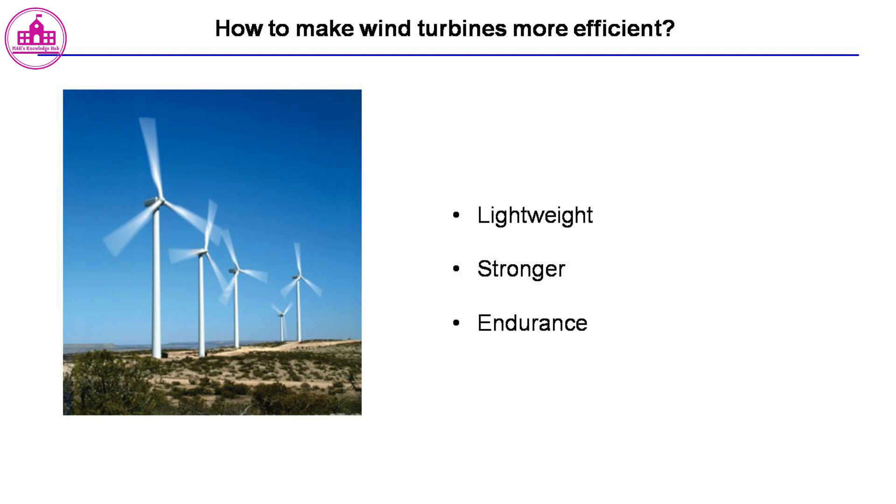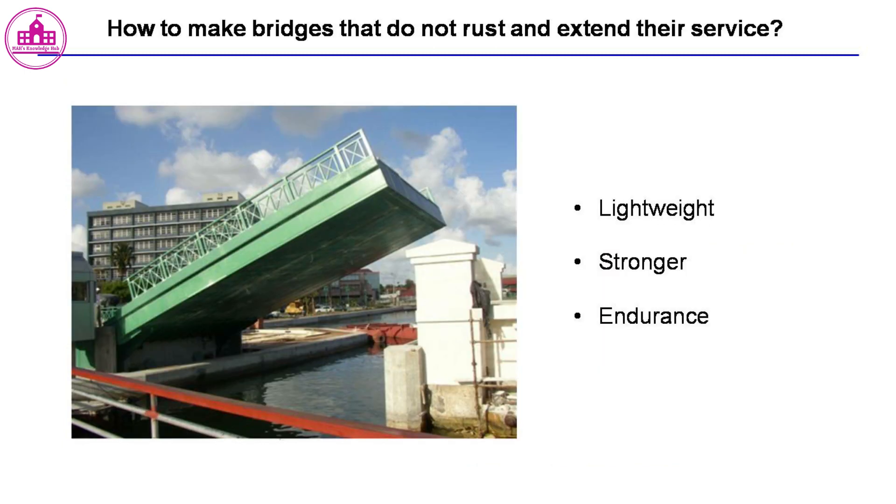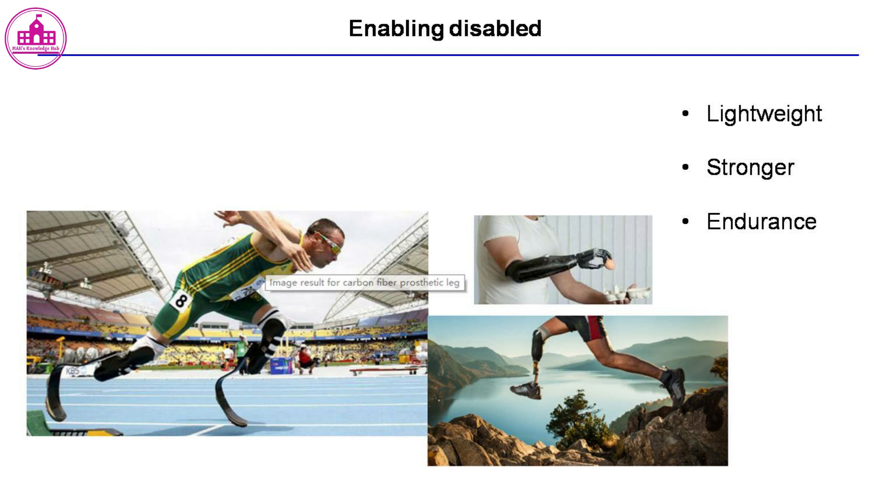Fiber-based composites are also used in other applications including lightweight and stronger wind turbines; storage tanks which do not leak and corrode, which deliver fresh water and take away sewage; and lightweight and stronger bridges. These materials also support people with disabilities.